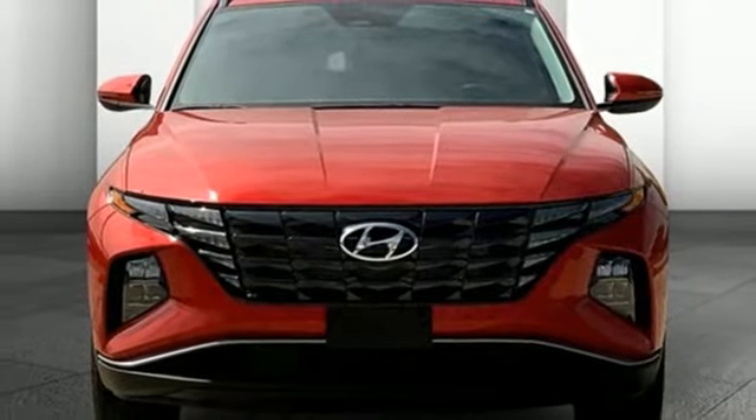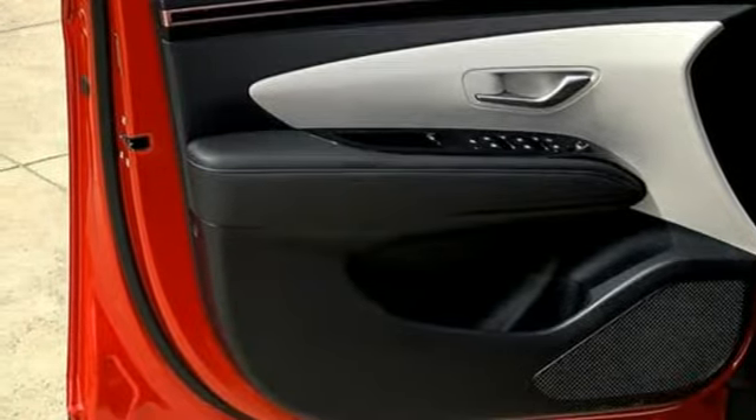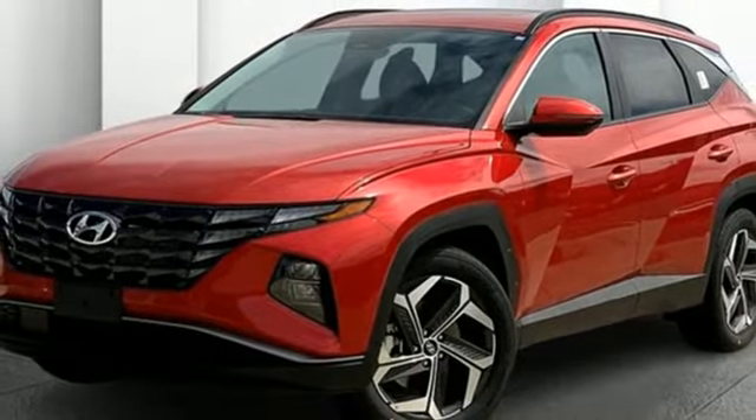Aluminum wheels, doors and push button start proximity key, and automatic transmission. Someone's going to drive this fantastic vehicle off the lot. Should be you. Test drive it today.